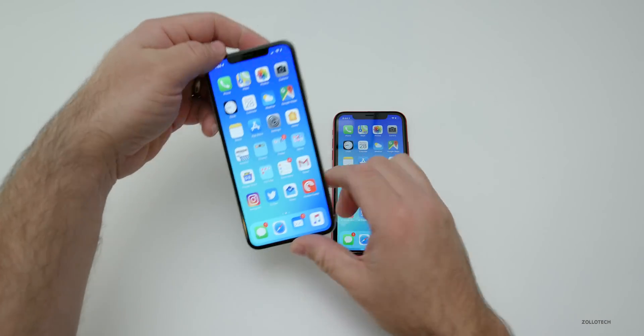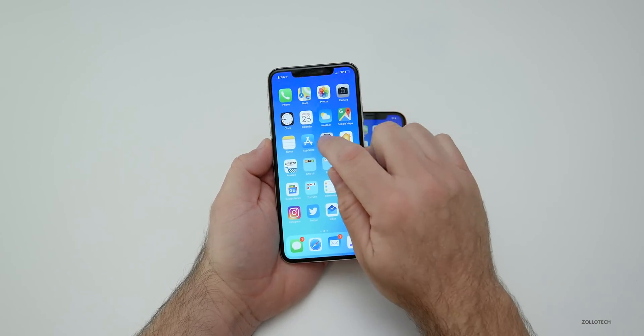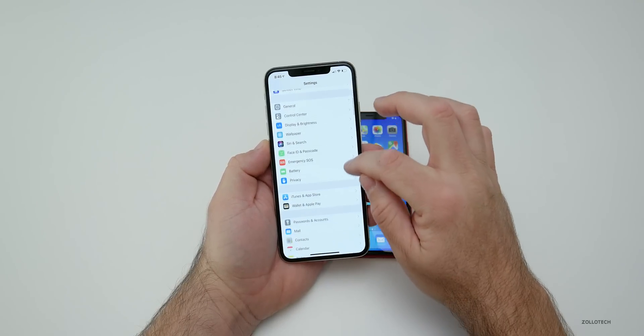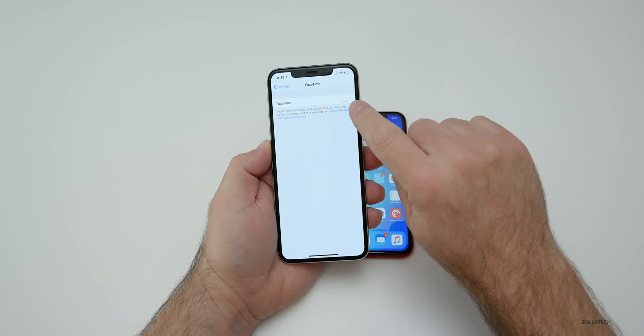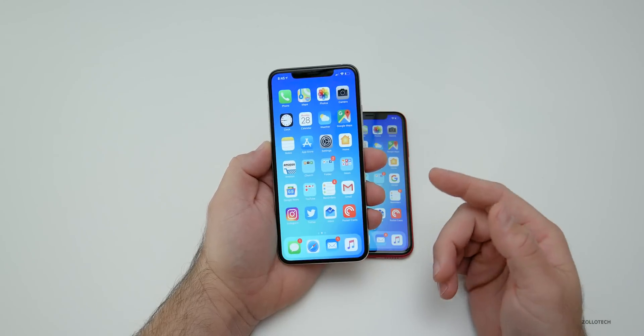What you can do to stop this for now — if you are afraid of someone calling you and being able to see you or even hear you — go to Settings, then go down to FaceTime. Under FaceTime, simply turn this off. Once you turn FaceTime off, you'll be safe from this until they release a fix.